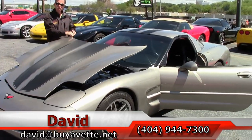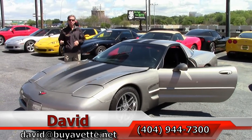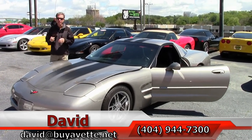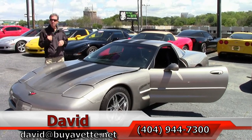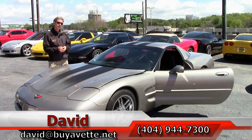This is a 5.7 liter Corvette engine that gets great gas mileage. It's just one example of the many Corvettes we have here. If you're looking for a Corvette of any year, make or model, call me: 404-944-7300. We are buying that Vette.